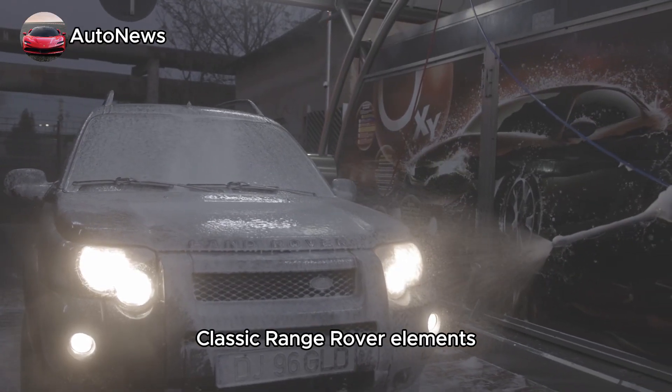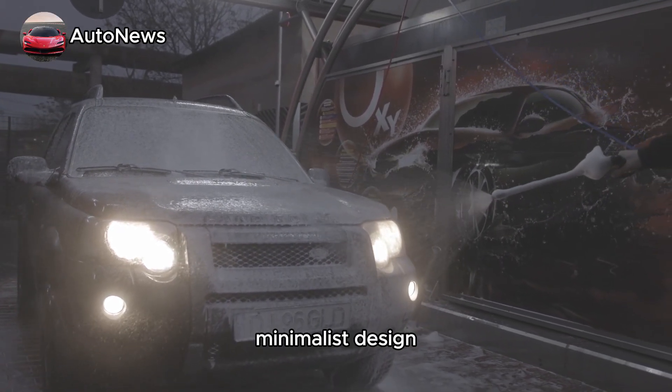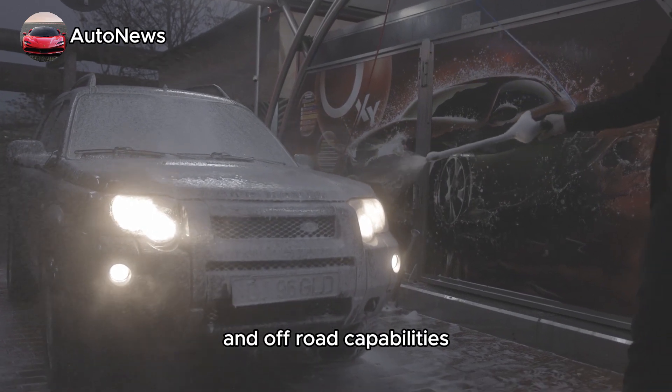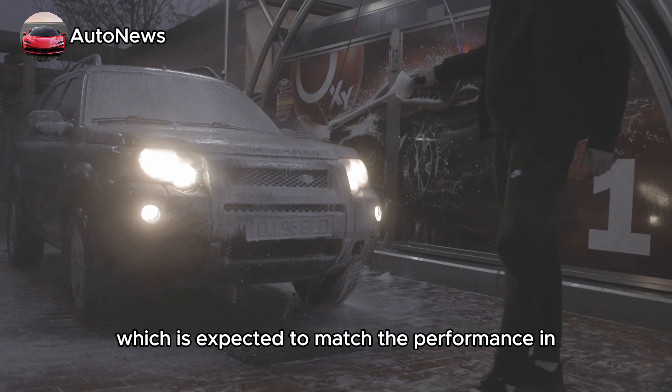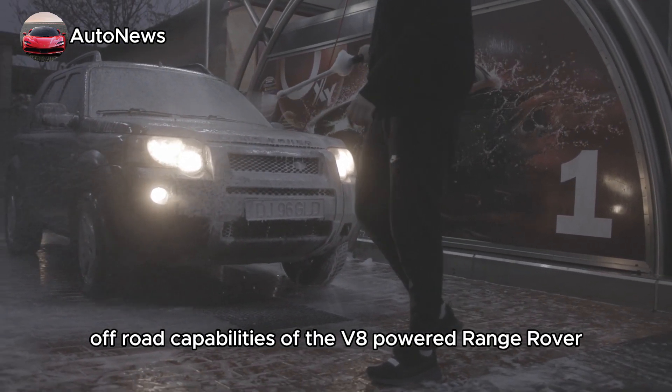Classic Range Rover elements, including a luxurious cabin, minimalist design, and off-road capabilities persist in the new model, which is expected to match the performance and off-road capabilities of the V8-powered Range Rover.